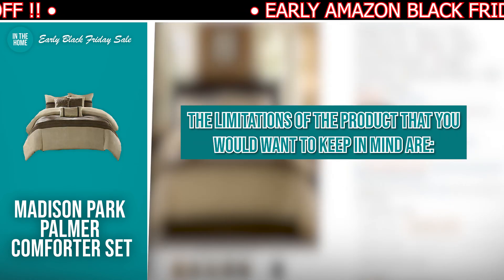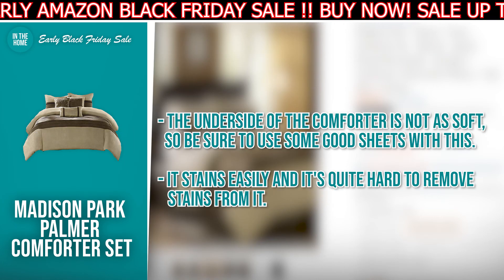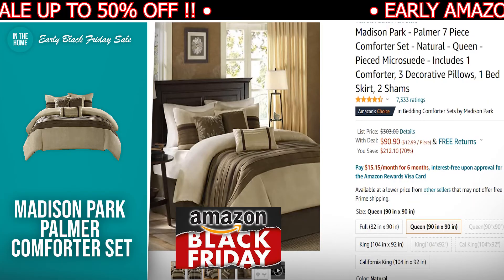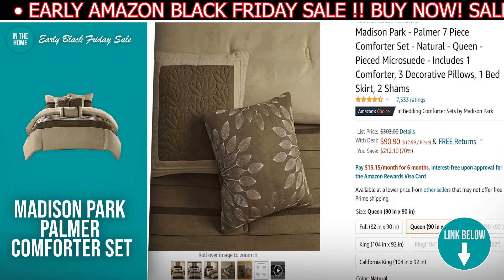The limitations to keep in mind: the underside of the comforter is not as soft, so be sure to use some good sheets with this. It stains easily and it's quite hard to remove stains from it. If the Madison Park Palmer 7-piece Comforter Set has made your buy list, there is a direct link to it in the description down below.